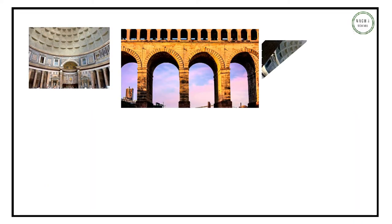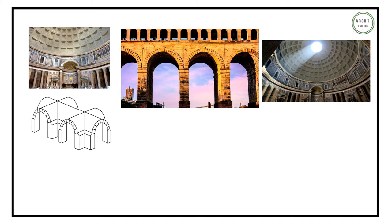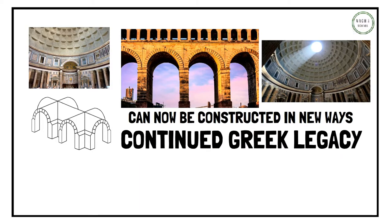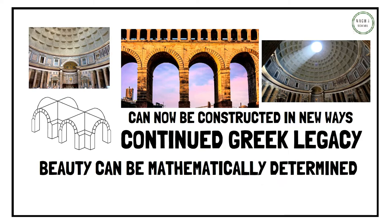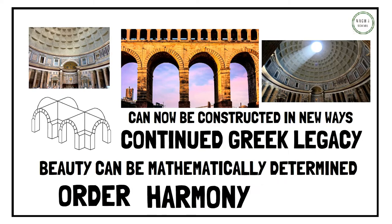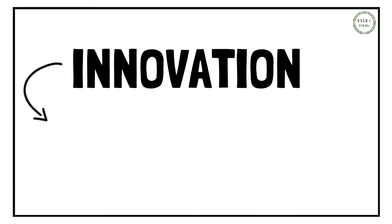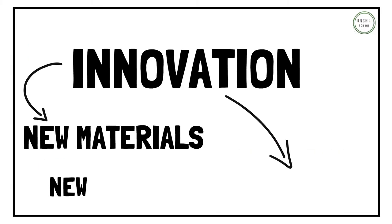Due to the discovery and experimentation of concrete, arches, domes and vaulting, the interior of buildings could now be constructed in new ways. Roman architecture did continue the legacy left by ancient Greek architects that beauty can be mathematically determined through order, harmony and symmetry. Roman architects are famed for their innovation with new materials and construction methods created.